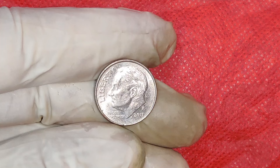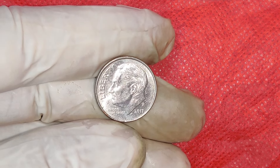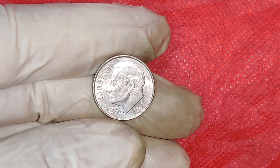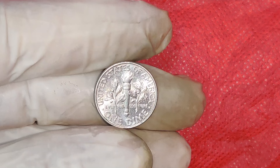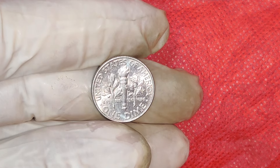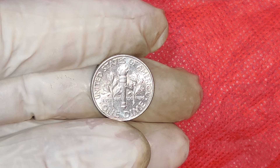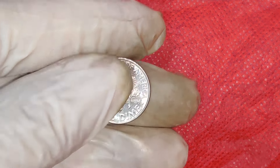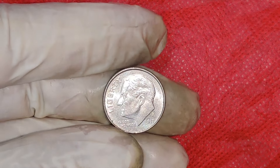Where we dive into the fascinating world of numismatics. Today, we've got a special treat for coin enthusiasts and collectors alike. We're exploring the 2017 P 1 Cent Penny, a coin that's been making waves in the market for its unexpected value. This penny could be worth a staggering $16,000. Stay tuned to find out why.